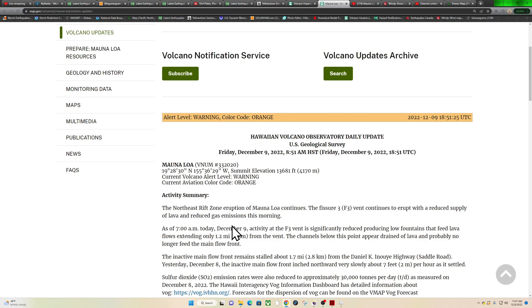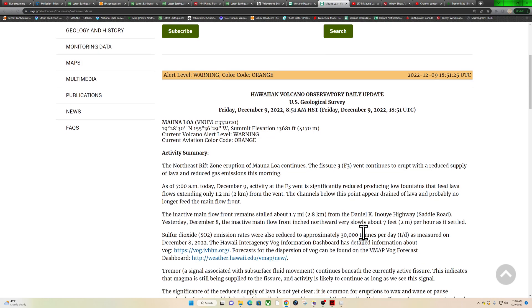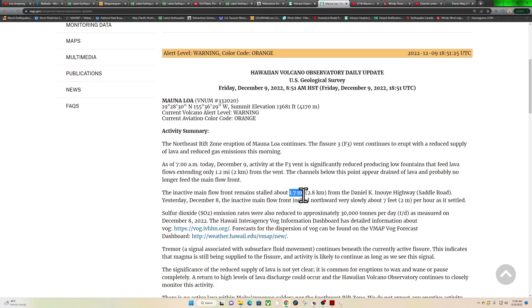As of 7 AM today, activity at the fissure three vent is significantly reduced, producing low fountains that feed lava flows extending only about 1.2 miles from the vent. The channels below this point appear drained of lava and probably no longer feed the main flow front, which was headed towards the Daniel K. Highway. The inactive main flow front remains stalled at 1.7 miles from the highway.